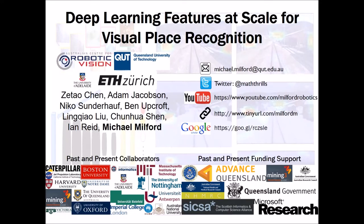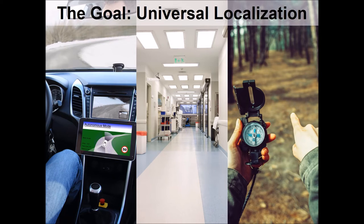Welcome to my 2017 International Conference on Robotics and Automation spotlight presentation on Deep Learning Features at Scale for Visual Place Recognition. This research was a result of a collaboration between the Australian Centre for Robotic Vision based at QUT and the University of Adelaide, and was led by post-doc Zetau Chen, who is now at ETH Zurich.